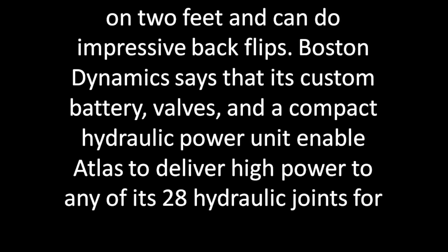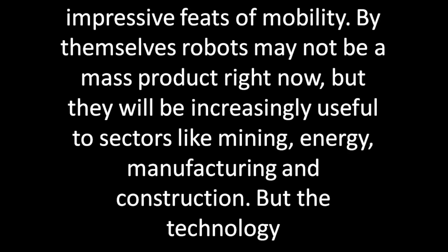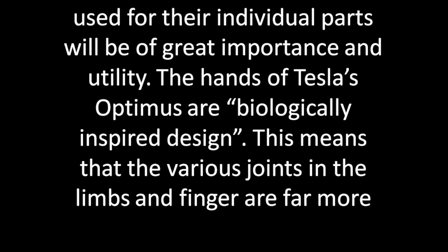For impressive feats of mobility, robots may not be a mass product right now, but they will be increasingly useful to sectors like mining, energy, manufacturing, and construction. The technology used in their individual parts will be of great importance and utility.